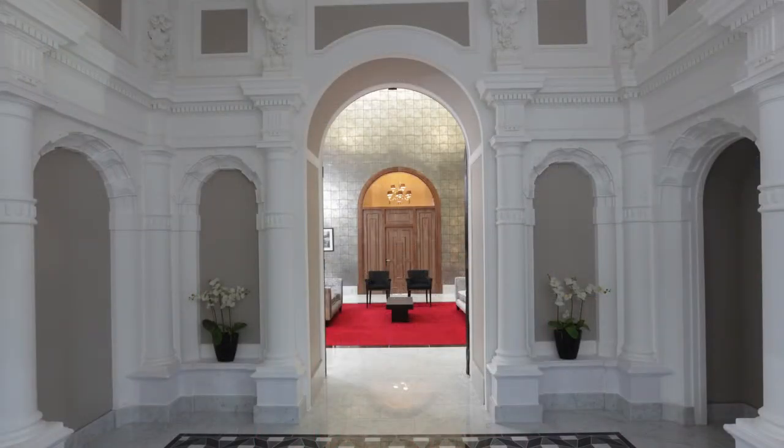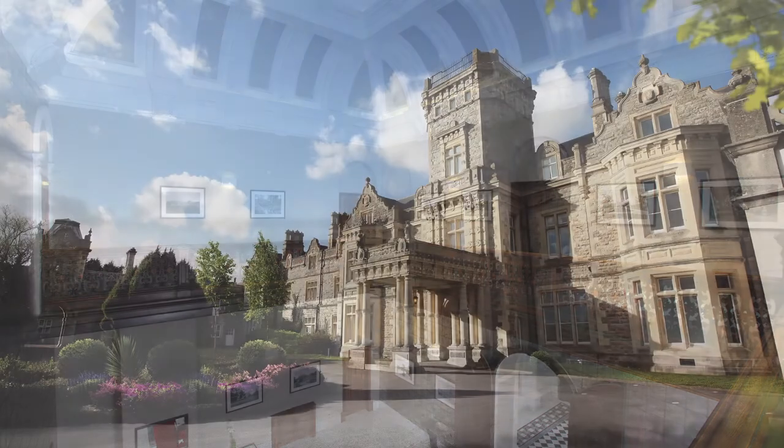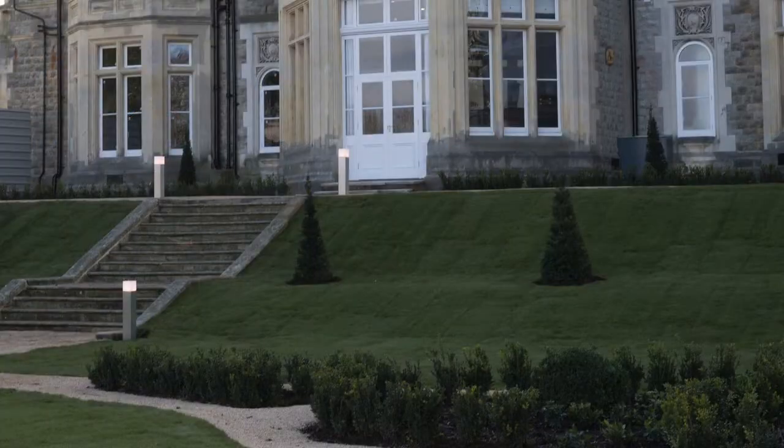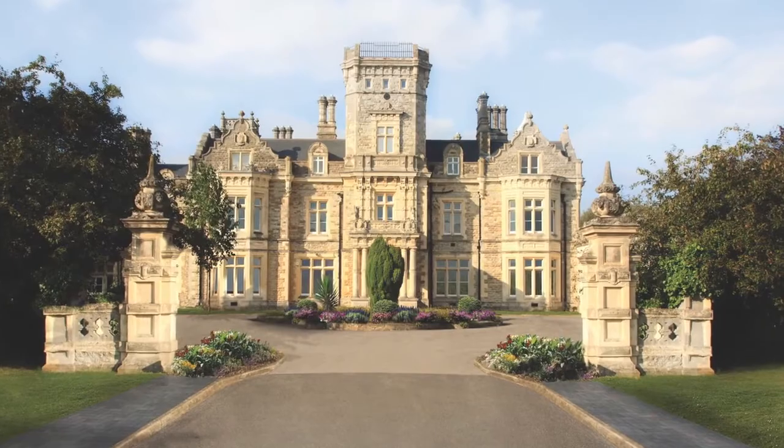What it allows you to do is occupy and enjoy a property full of period features, that dramatic facade, manicured gardens and beautiful box hedging. It allows you to come in and have everything taken care of by a management company covering both the internals and the externals. You get that grandeur, that entrance, that impact as people come in — and you get to live in an environment that is pretty unique and almost impossible to find elsewhere.